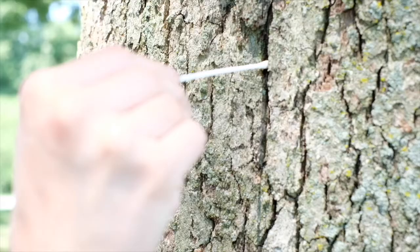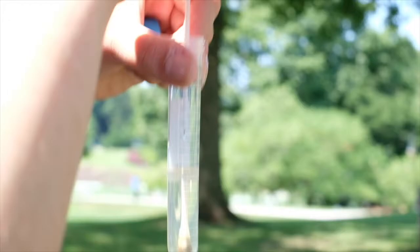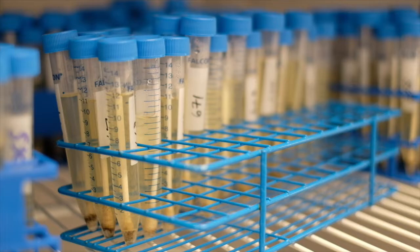We collect samples from the tree bark and also from the soil, and we take those samples and place them in an enrichment media, which selects for yeast.